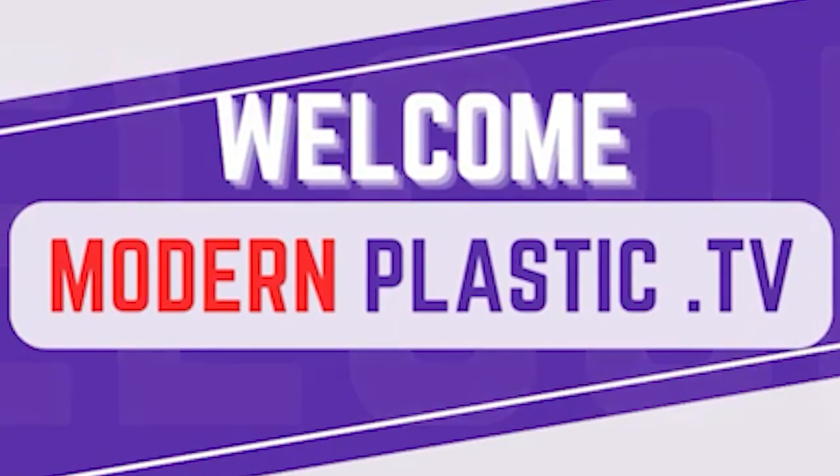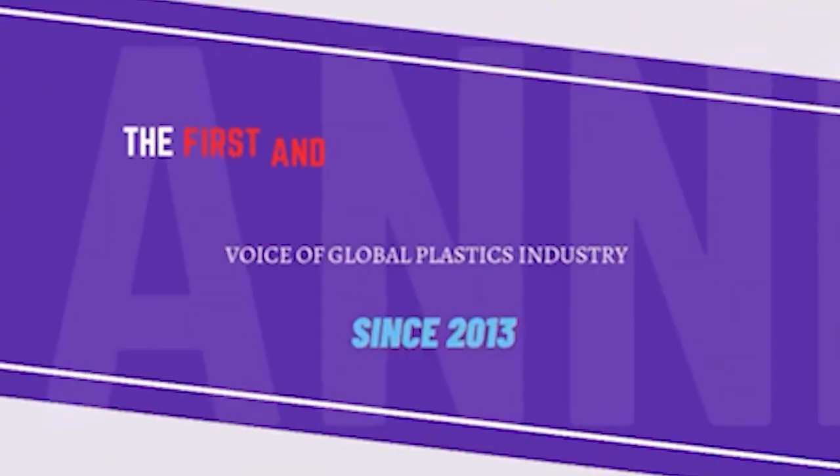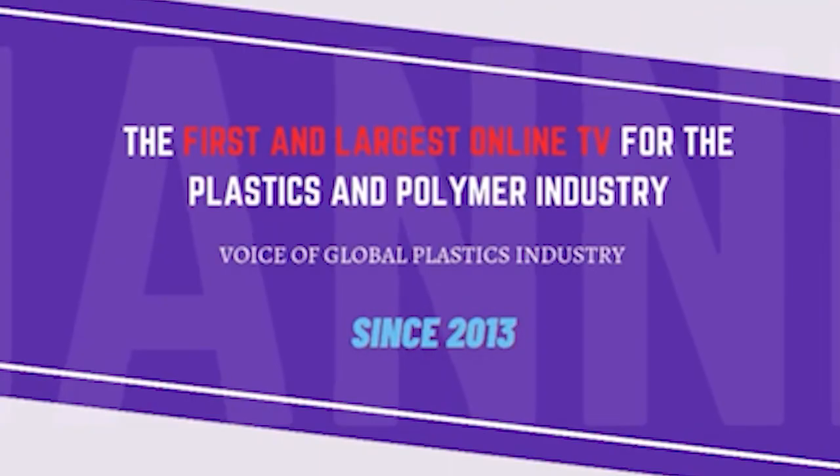Welcome to Modern Plastics TV, the first and largest online TV for the plastics and polymer industry — voice of the global plastics industry since 2013. The K Show is amazing for seeing new innovations, new technology, and the latest market trends. Today here with me is Mr. Olivar Sawat from Hitachi. Thank you for joining Modern Plastics TV here at Messe Düsseldorf during the K Exhibition. Could you please tell us a little bit about the history of Hitachi?